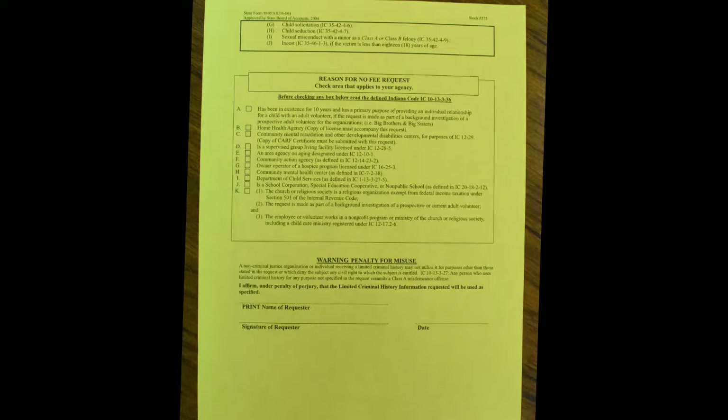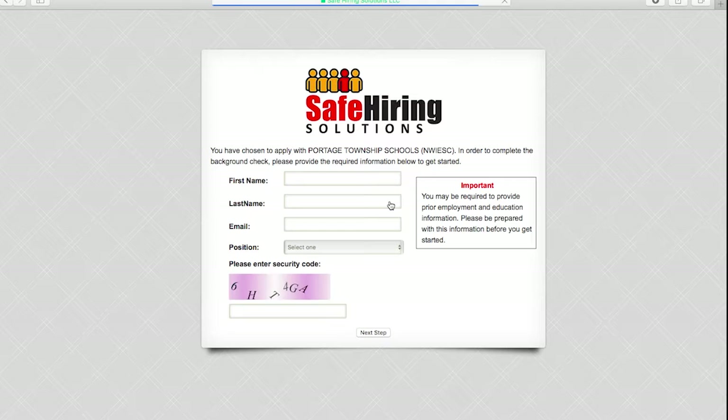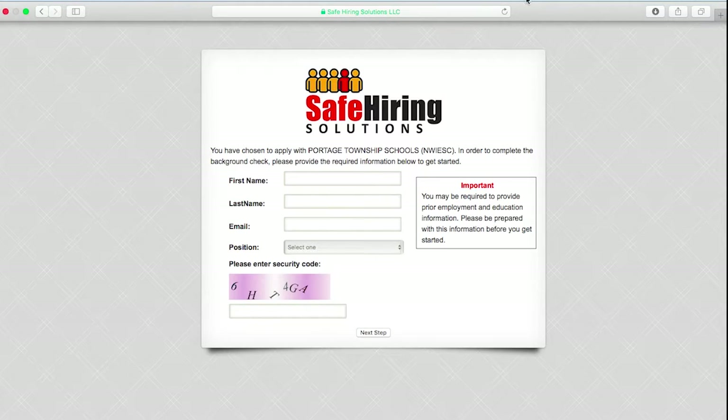To apply for a level 1 background check, you can do this one of two ways. If you would like to complete your application online, click on the Safe Hiring Solutions link on our volunteer webpage. You will be directed to their website where you can complete your background check. Be ready to provide a valid email address and a credit or debit card number to pay for the background check.